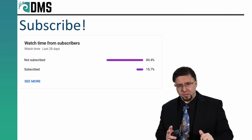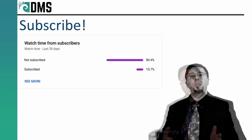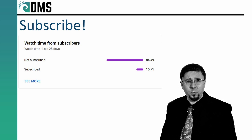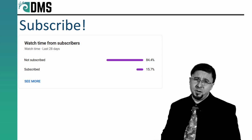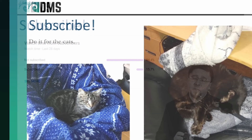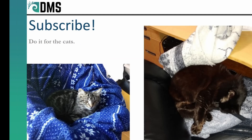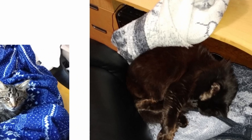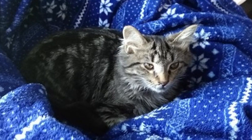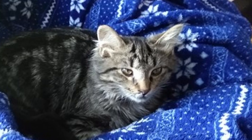Before I get into any solutions, I need to talk about a challenge of my own — the kittens. Only 16% of the people that watch this channel are actually subscribed. My kittens say that is not nearly enough. They are so worried that without the subscribers, their kibble could run out. Just look at their faces — how can you deny them their kibble? Please, for their own reassurance, subscribe to the channel. Do it for the kittens.